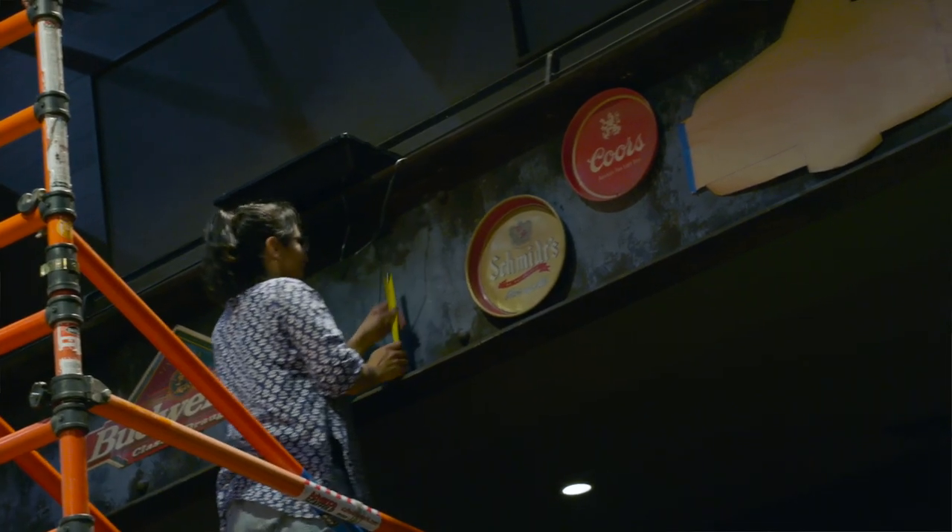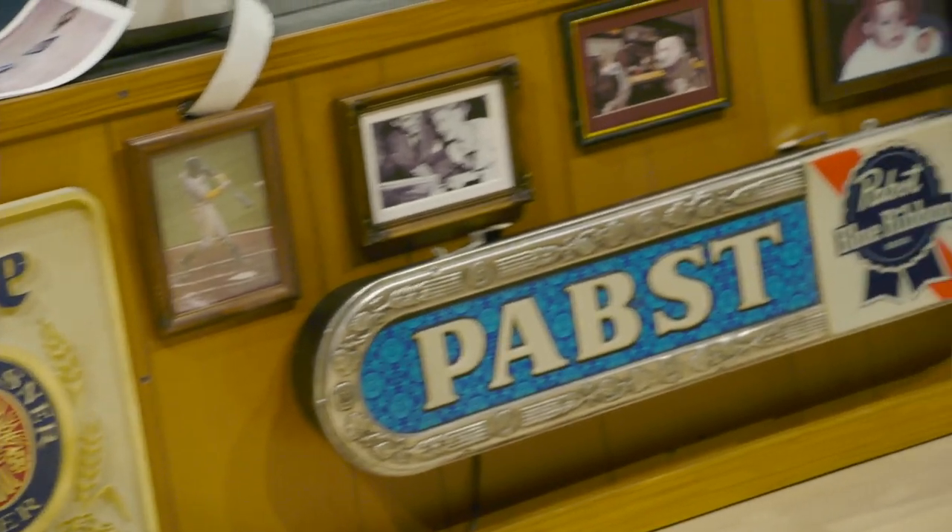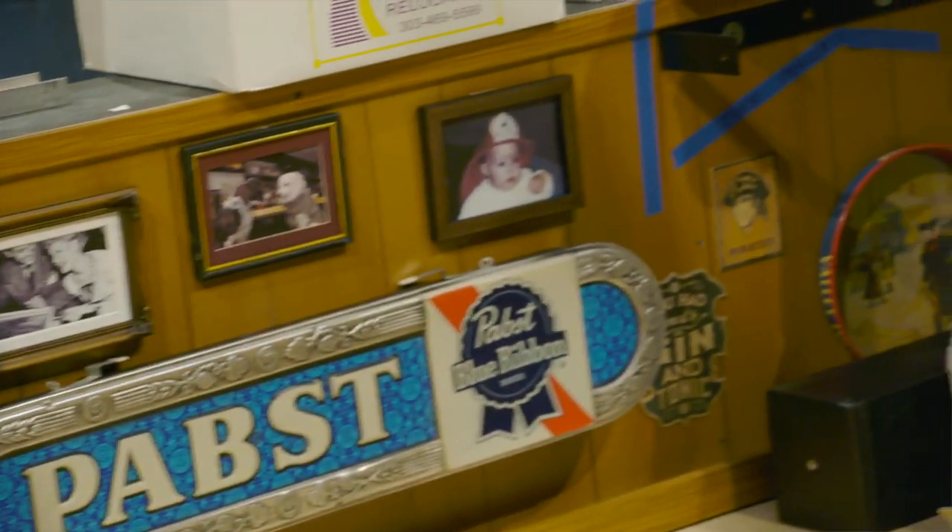We also have to make sure that the signs will not fall down. We use screws but we also stick them down with something kind of similar to the stuff on the back of your credit cards — it's sticky and stretchy and really strong. And it comes off easily so we can use things over and over again.